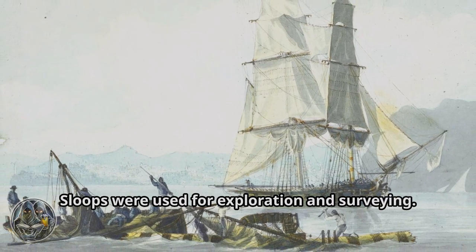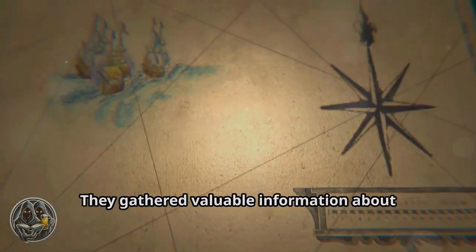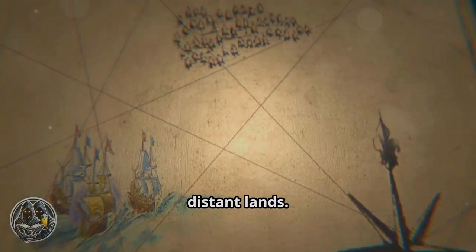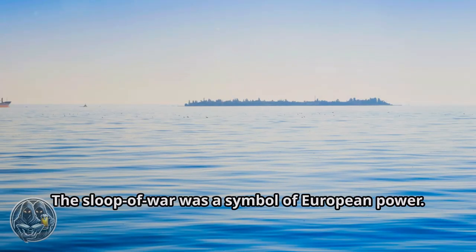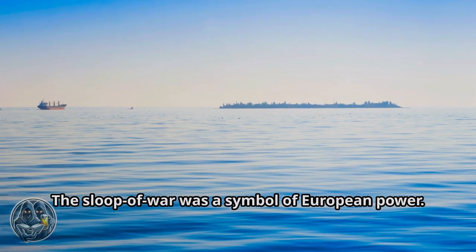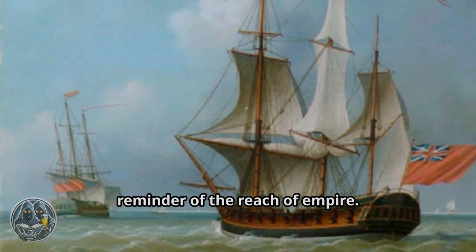Sloops were used for exploration and surveying — they charted new coastlines and waterways and gathered valuable information about distant lands, which was used to further imperial ambitions. The Sloop of War was a symbol of European power; its presence in foreign waters was a reminder of the reach of empire. The Sloop of War played a key role in shaping the world we live in today.